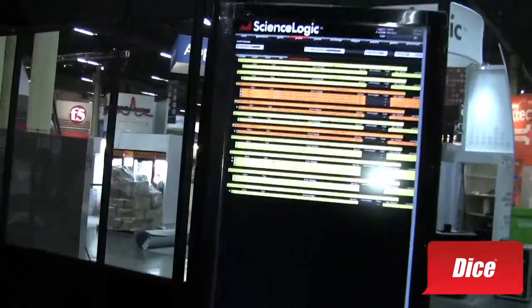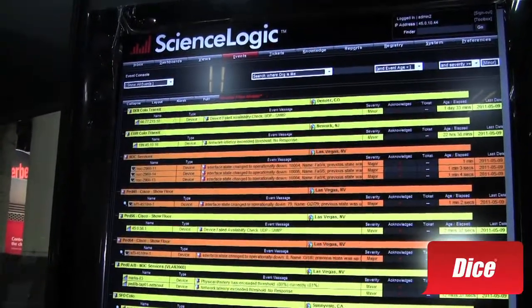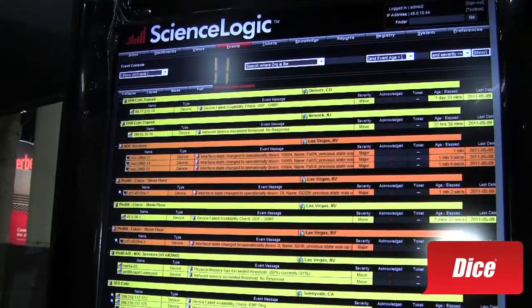What we have here is ScienceLogic uses their product to provide network monitoring for the entire Interop. This is the actual monitoring that we have going on within our network right now to show everything that's up or down, make sure that everything's live and operational and that the end user is not impacted by any kind of outages. We always want to make sure that we are aware of everything going on, positive or negative, before the end user is aware.